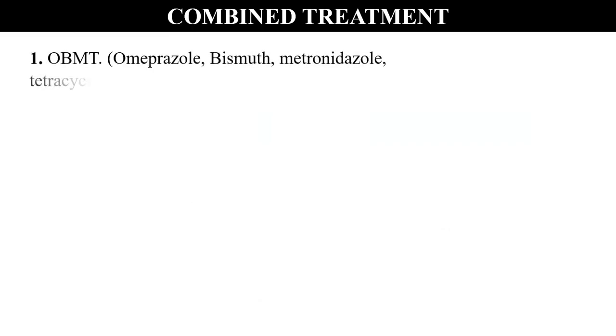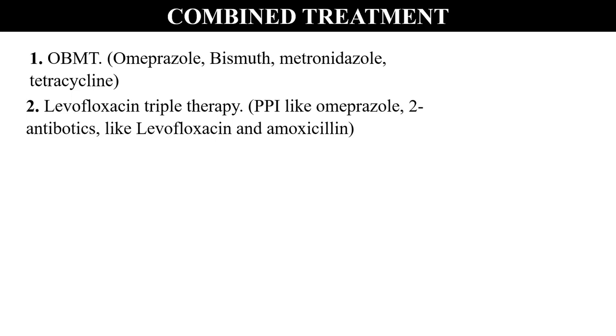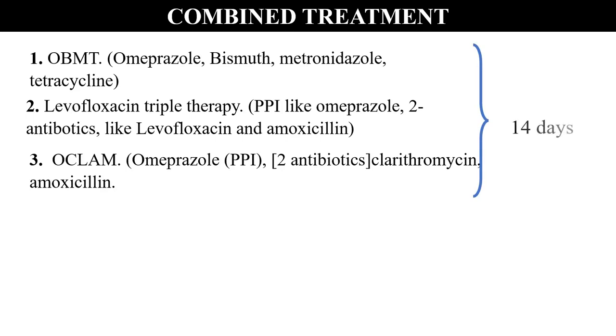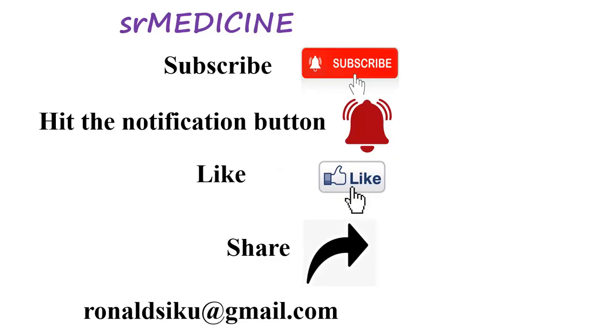There are several other combinations. For example, OBMT: omeprazole, bismuth, metronidazole, and tetracycline. There is also levofloxacin triple therapy, which includes a proton pump inhibitor like omeprazole and two antibiotics — levofloxacin and amoxicillin. Then OCRAM: omeprazole as the proton pump inhibitor, with two antibiotics — clarithromycin and amoxicillin. All of these regimens are taken for 14 days. Any failure to take the right medication at the right time leads to antibiotic resistance.